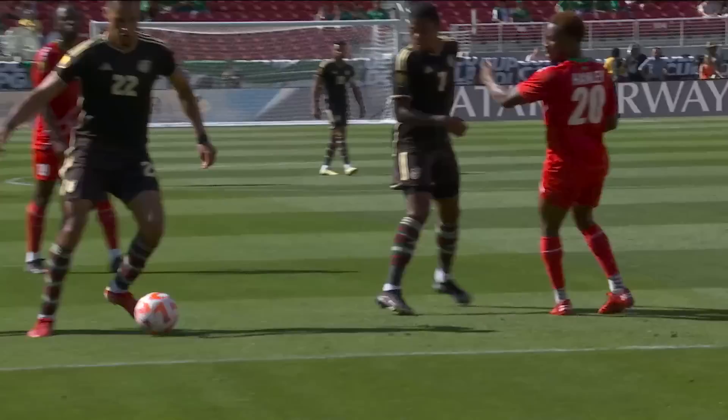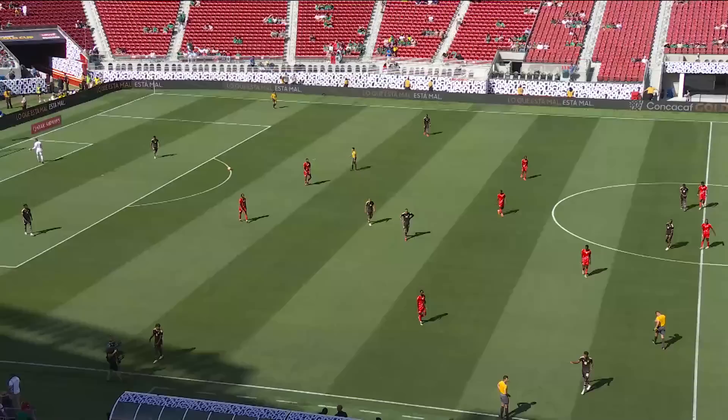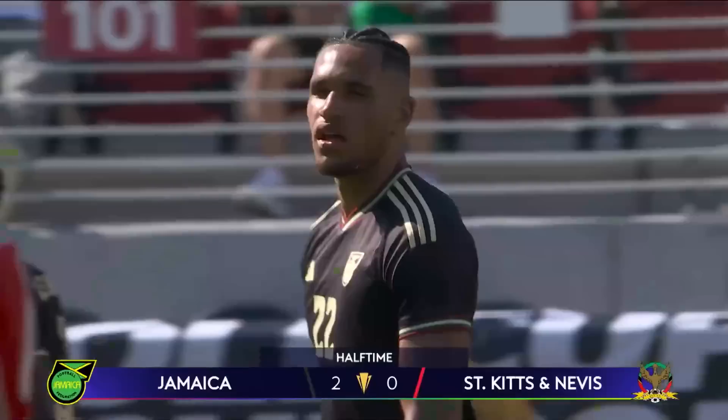Certainly worth another look on the replay here. Jamaica's persistence has certainly paid off in this first half. They are two to the good in Cali tonight. And that is the last act of the half. It finished with a flourish here in Santa Clara. Jonathan Russell scoring the second of two Jamaican goals. There's an OG from Archibald in there as well.